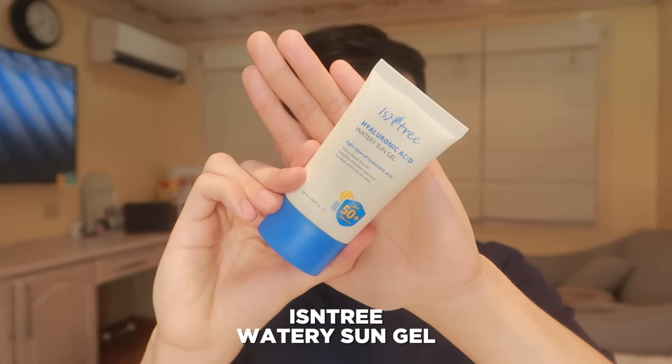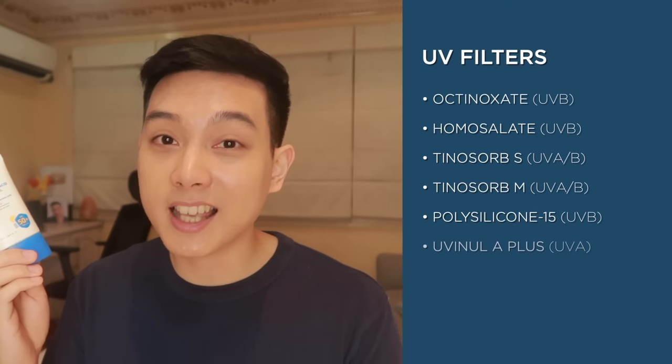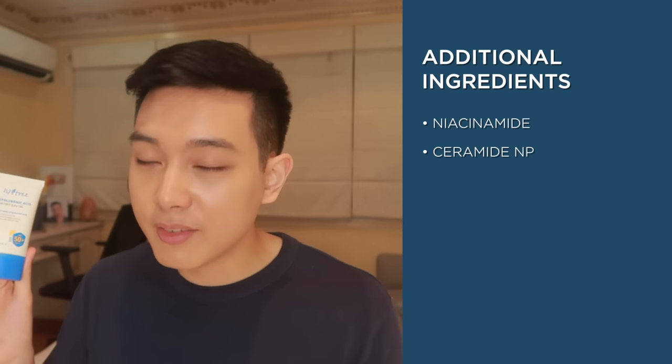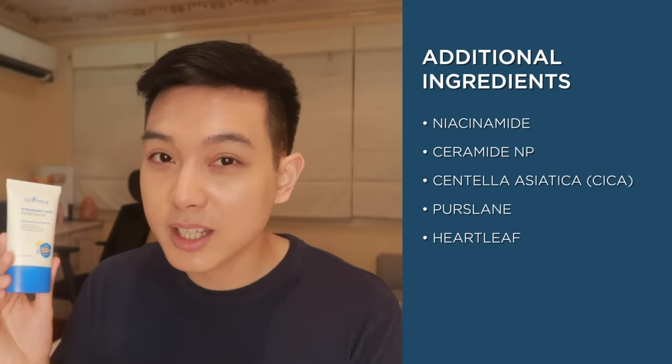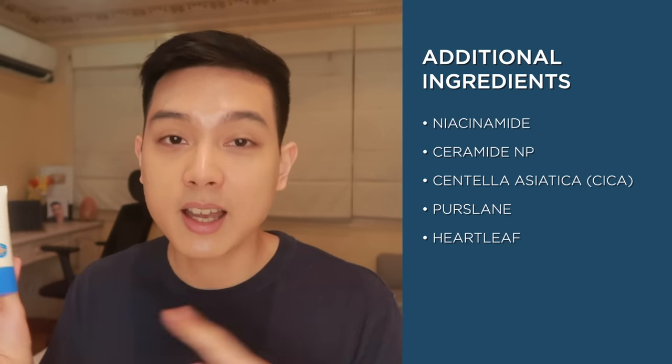Kung maubusan kayo nito, there is actually another K-Beauty sunscreen na masasabi kong close runner-up. Very similar sila. And that runner-up is from the brand Isntree — this is their Watery Sun Gel. Napag-usapan ko na siya sa isang video ko on the different types of oily skin, and I did recommend it there as a good 2-in-1 moisturizing sunscreen. Very true to its name ito — very, very hydrating siya sa skin. Ingredients-wise, this sunscreen is also a mixed physical and chemical, but mostly chemical. Meron din tong niacinamide as well as ceramide NP, so very good ito for strengthening the skin barrier. Plus meron din siyang centella, purslane, and heart leaf extract, so very soothing din siya sa skin. And this is fragrance and alcohol-free din, much like the previous sunscreen.